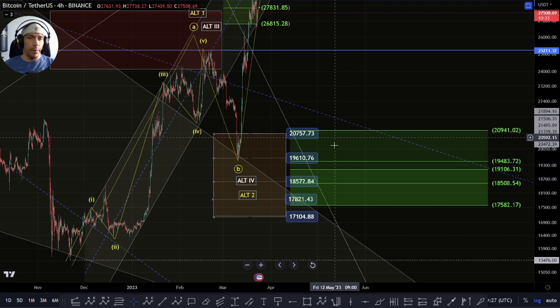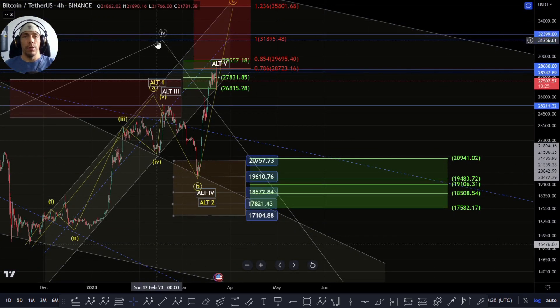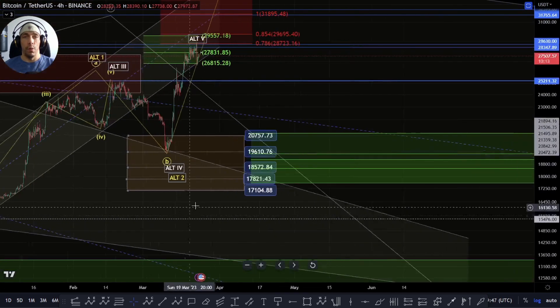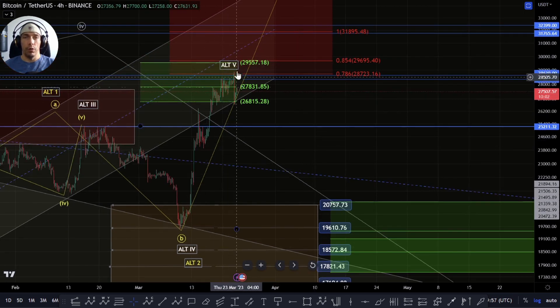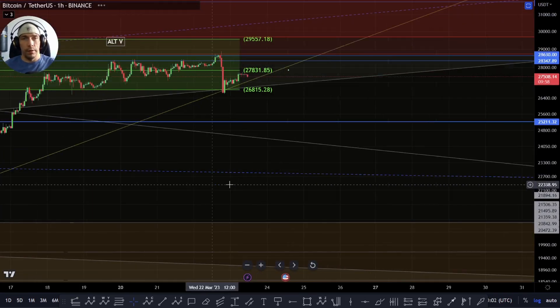These support zones are within that range. Basically if we start to lose the 17,104, this really starts to stress this and we could actually be looking for this as potentially a fourth wave here, or alternatively this is a flat correction as a connector wave and we could still be looking to push down towards a zone of this 13,397 to this 10,604. But yeah, as long as we maintain these support zones and these key levels here - this 23,903 and this 19,552 - we need to be aware that we could still see upside play out here.